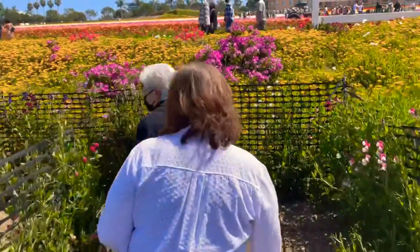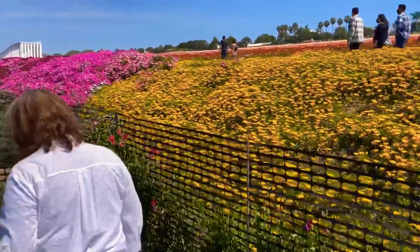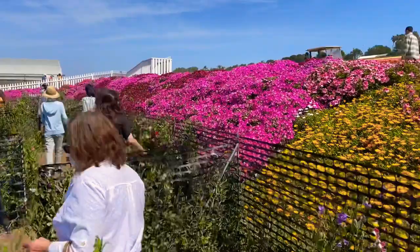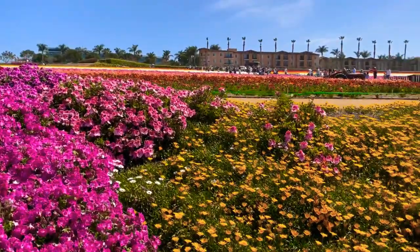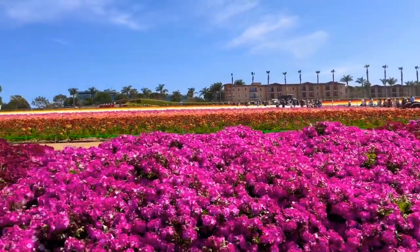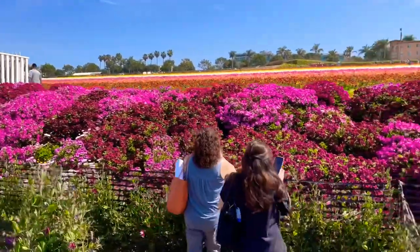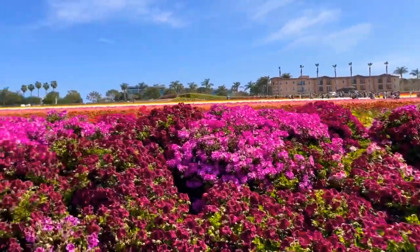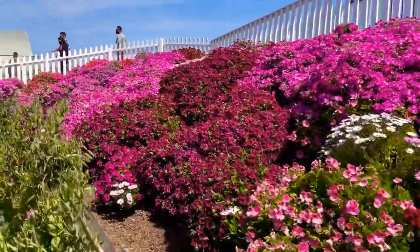So nandito natin sa last part. Ayun — look at this, guys. Ang ganda! I hope nandito kayong lahat, guys. Basta kung sino yung gusto pumunta — California. Punta na kayo dito sa April para kekita niyo itong nagbobloom na flower field. Ayan — beautiful color, guys. Nakapicture ang mga ladies, lady's picture.